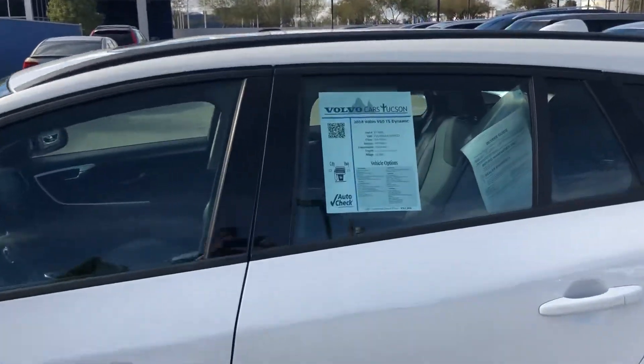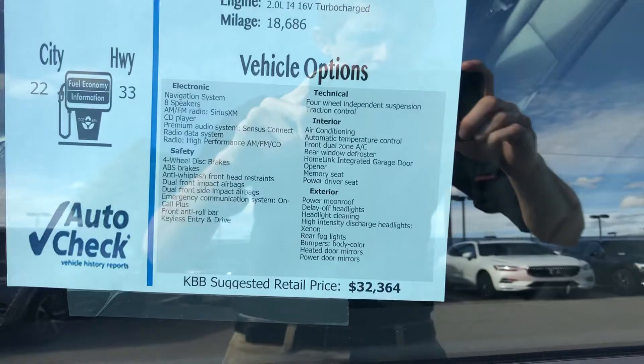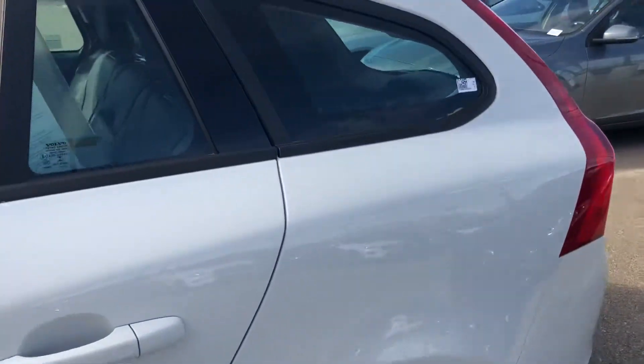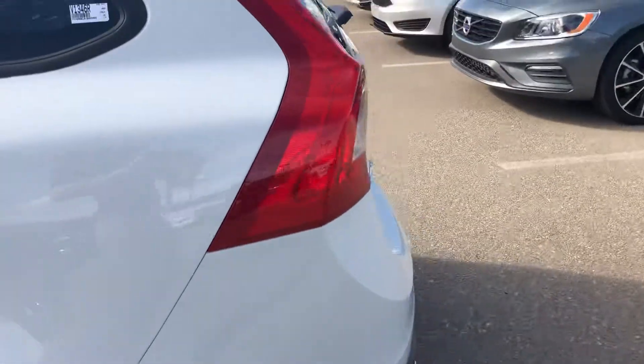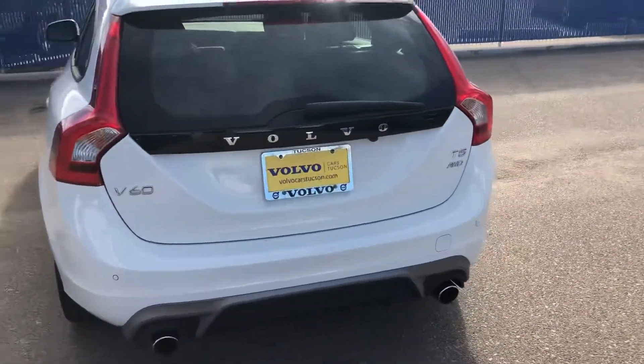We do have this on sale, discounted well below what the MSRP suggested retail price is. You're going to get 22 miles per gallon city, 33 on the highway with this vehicle — it's a great fuel saver. It has a great pickup thanks to the turbocharger.